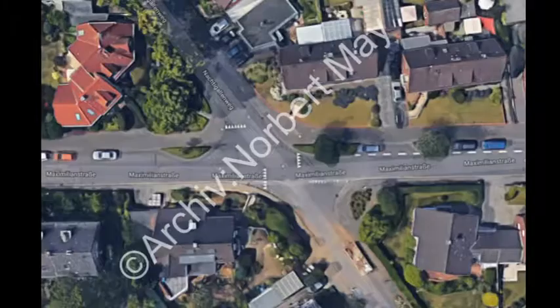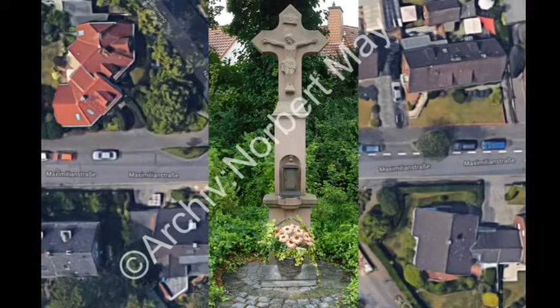Das erneuerte Kreuz steht heute Ecke Maximilianstraße, nahe dem Gallenweg.